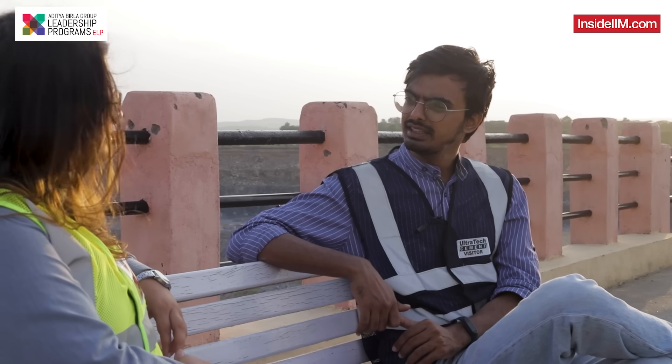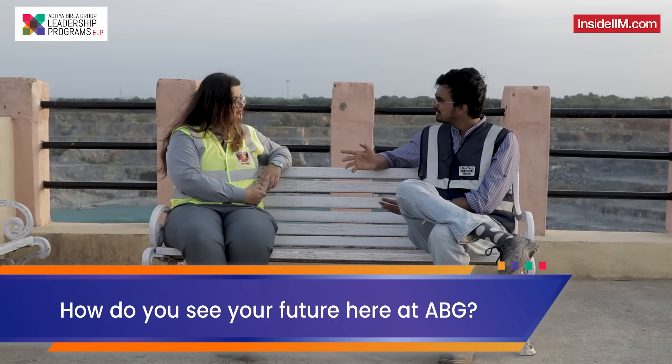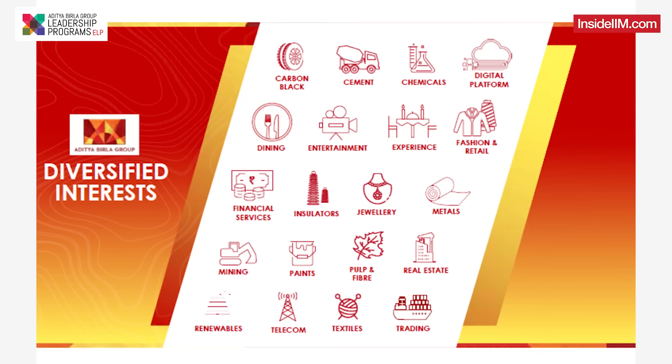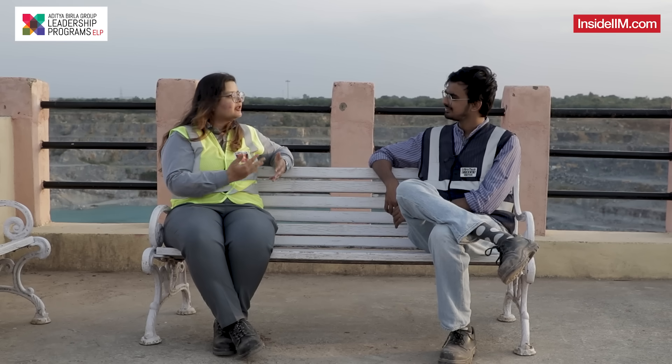Anjali, your learning has been immense through all the years you have spent here. How do you see your future at Aditya Birla Group? I see Aditya Birla Group as a pool of opportunities because we have the option to change businesses as well. ABG is in metals, pulp and fiber, carbon black, and many other businesses — not just in India but overseas as well. So I see it as a pool of opportunities for me to learn, grow, and explore other possibilities in my future.